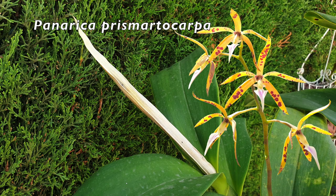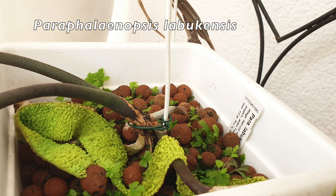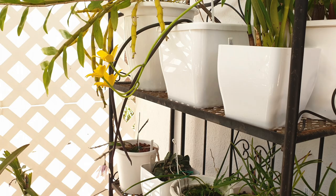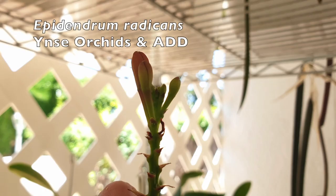My Panarica prismatocarpa sheath is also nice and bulgy — something is going on in there. In the blooming alley, I've got my Paraphalonopsis labuchensis growing a new root. Unfortunately a leaf had to be sacrificed because of it — the leaf just deteriorated. I'll take a new root, but please no more leaves, because this orchid is such a slow grower I can't afford to lose another structure. Maybe a sign of a new leaf would be a wonderful idea — hint hint, nudge nudge.